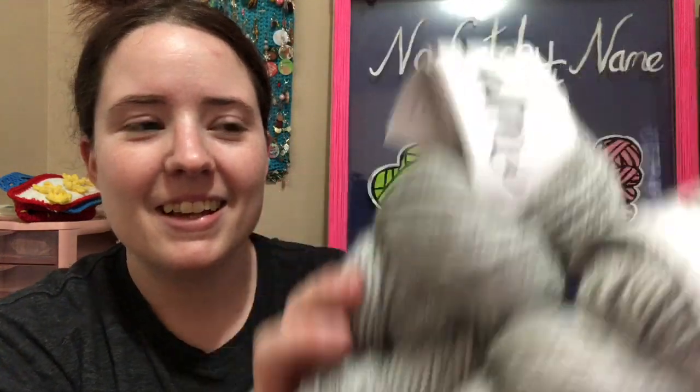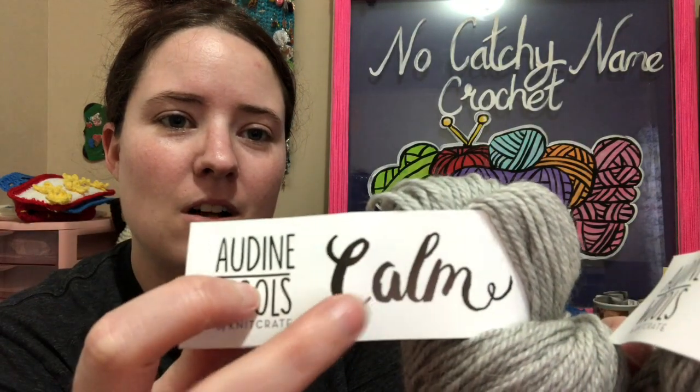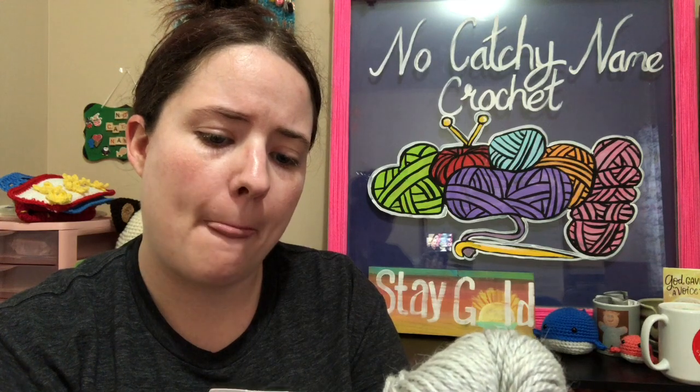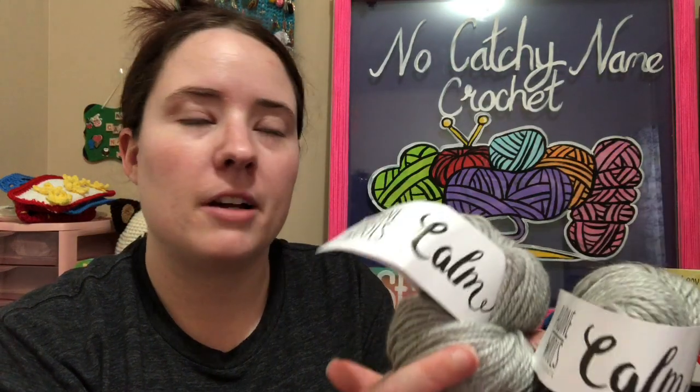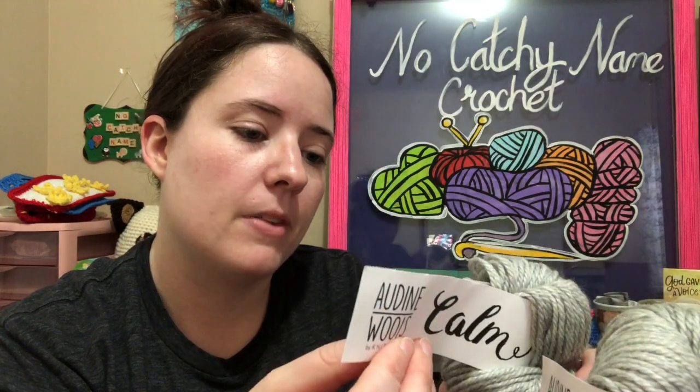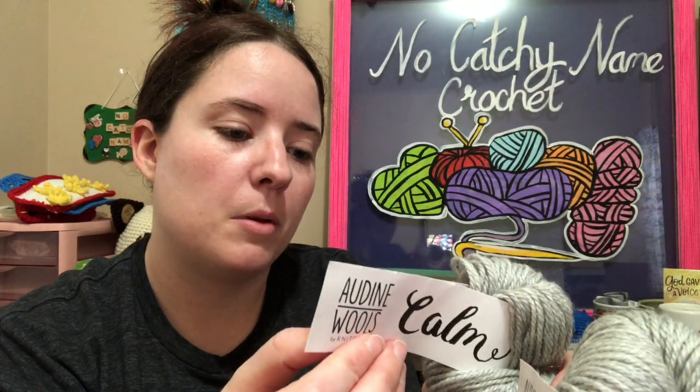Here's mine. It is Aldine Wool's and it's called Calm — though the color name is actually Pillow. It's 80% wool, 10% silk, and 10% mohair. It's a DK weight, 231 yards each, so that's 462 yards together. General hand wash care, made in Peru.